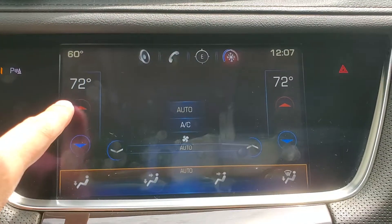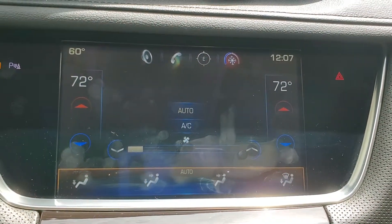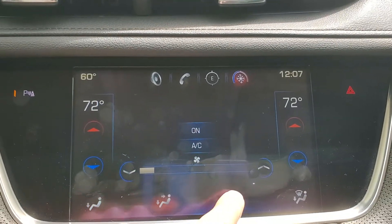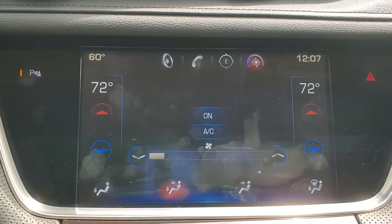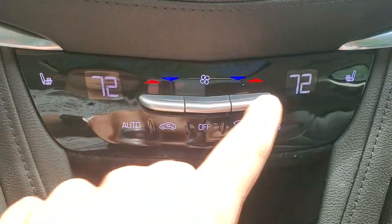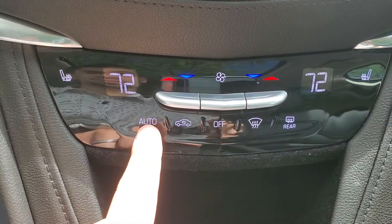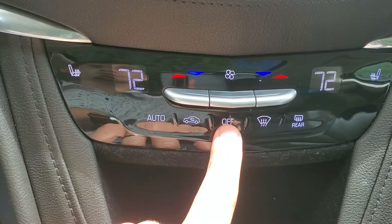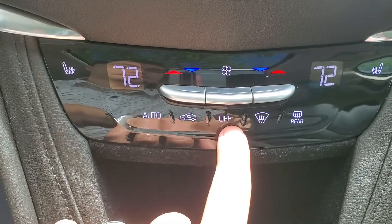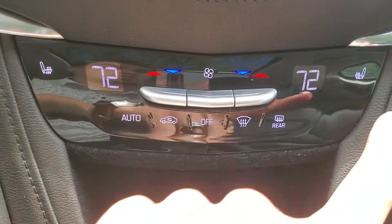We have dual-zone climate control with driver-side and passenger-side controls, along with fan speed right in the middle — you can adjust that up or down as necessary. We have our air conditioning on or off, and along the bottom we have the different locations where air is being sent through the vents. Down below, we have similar controls: driver-side temperature, passenger-side temperature, and fan speed in the middle — it's just an up-down toggle switch. We have auto mode, recirculate mode, and an off button for the whole climate control system. We have the front defroster and the rear defroster, as well as heated seats for driver and passenger.